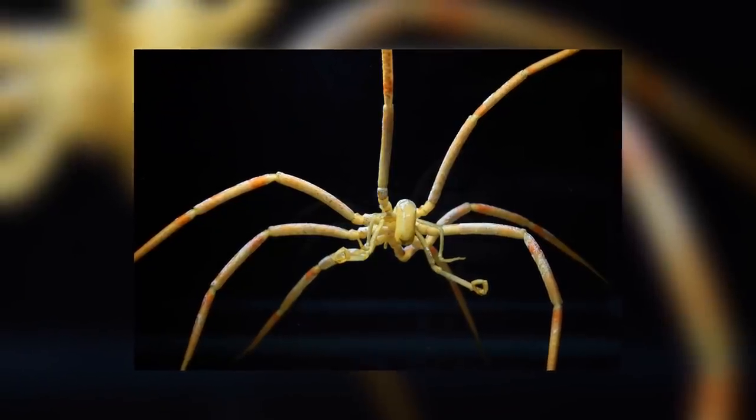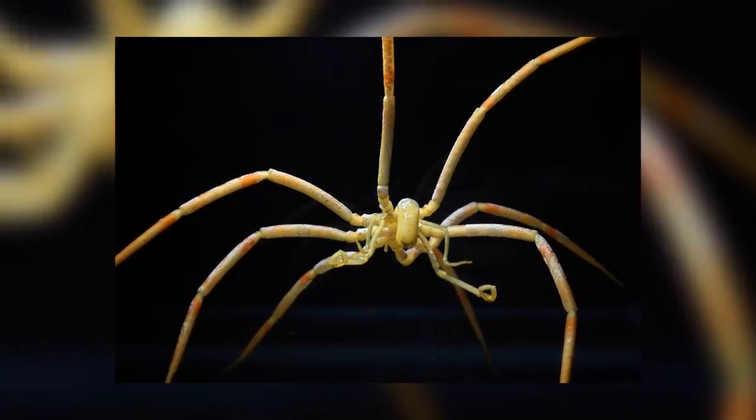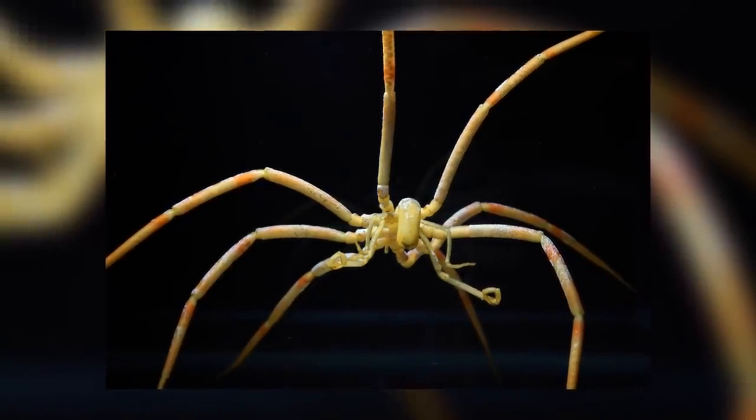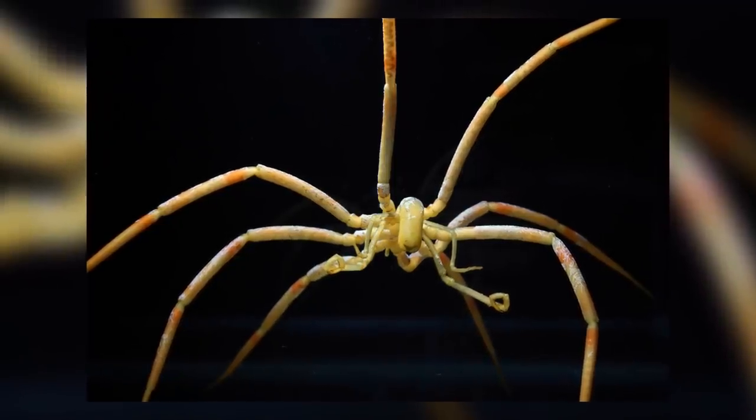Welcome back to another episode of Animal of the Week. Sorry for the rather random schedule and lack of videos other than 7 Days of Science recently, but we have been rather busy with university and family stuff, but now I have finally found the time to do another Animal of the Week.